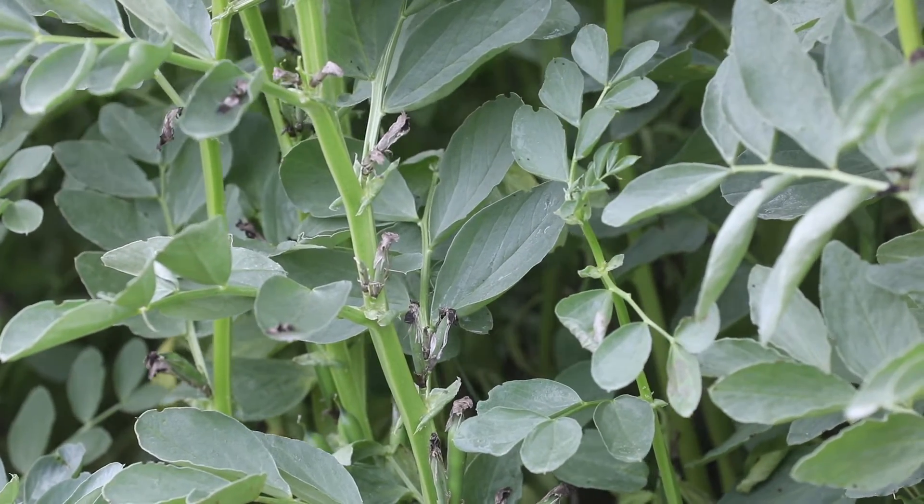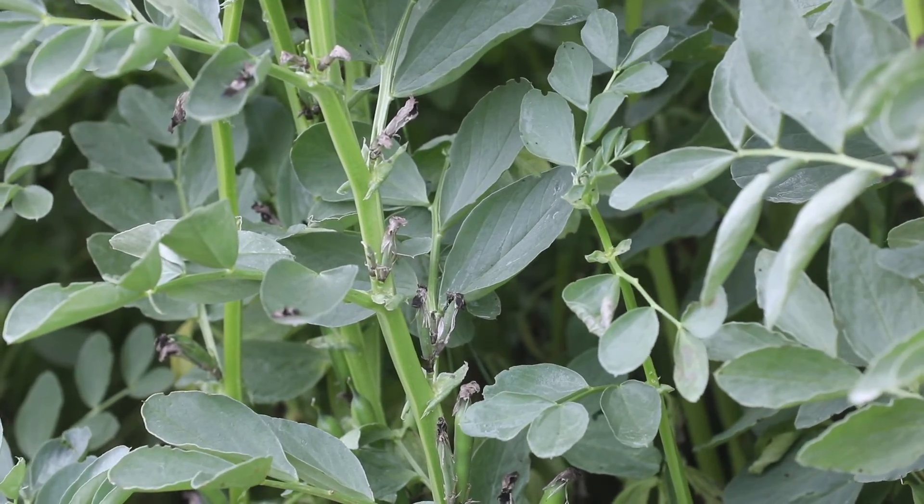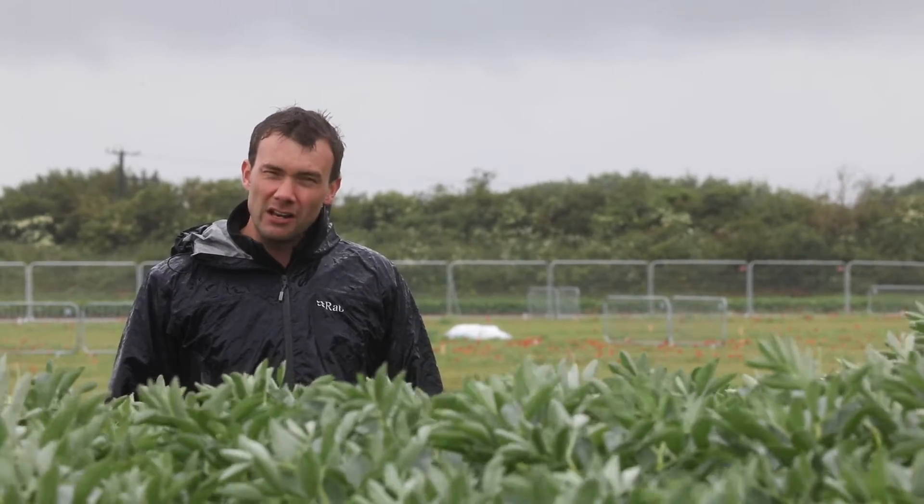Norton is a high yielding, pale hilum export type with good seed size. Vincent is very high yielding — top of the list for yield — with very, very large seeds, over 800 gram 1000 grain weight.